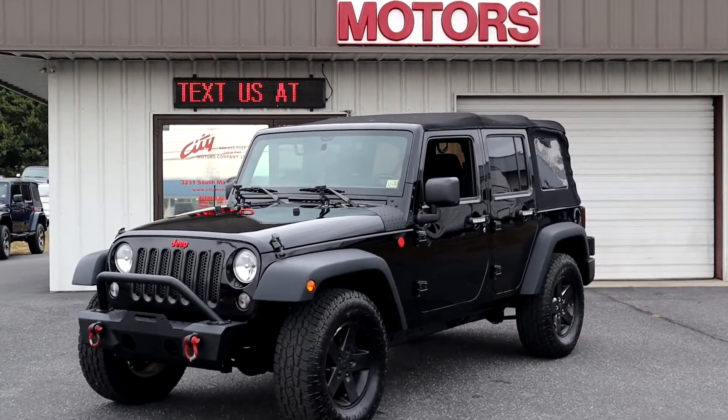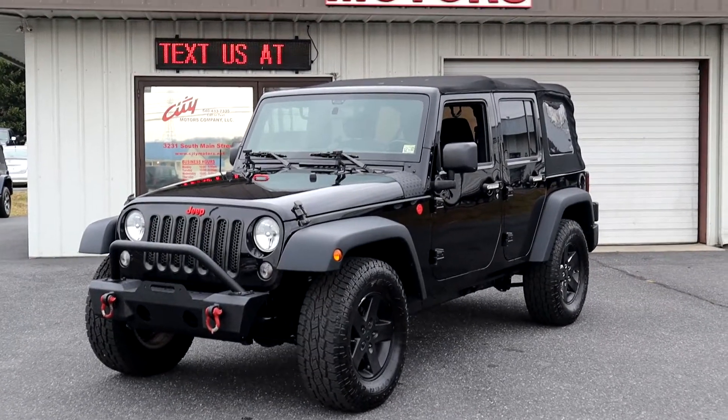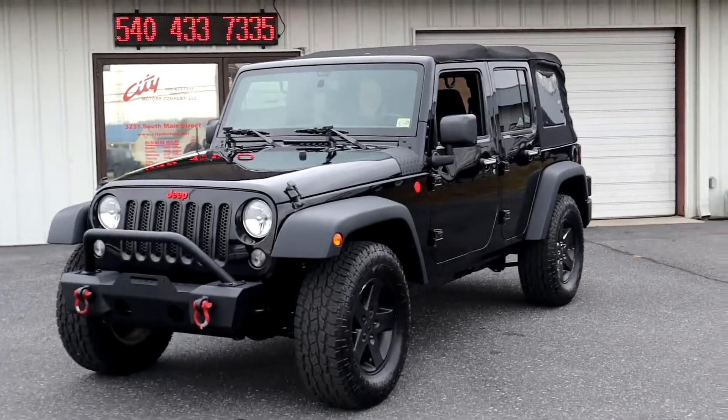Hey guys, Dave Johnson with City Motors here. Look at this thing — you have just found one of the nicest Jeeps you will ever find anywhere near $30,000.